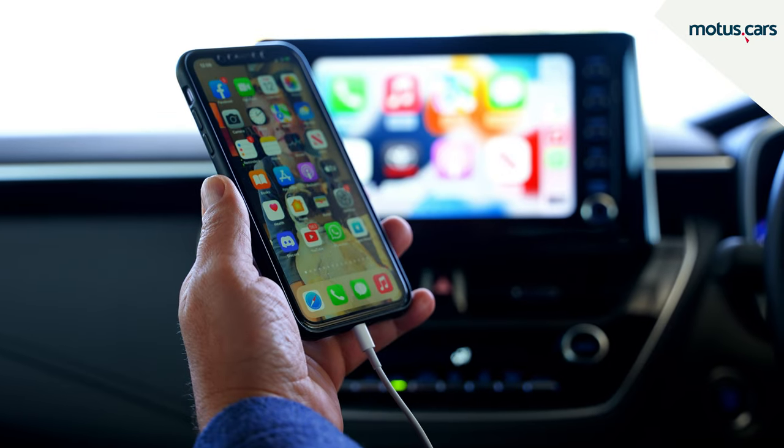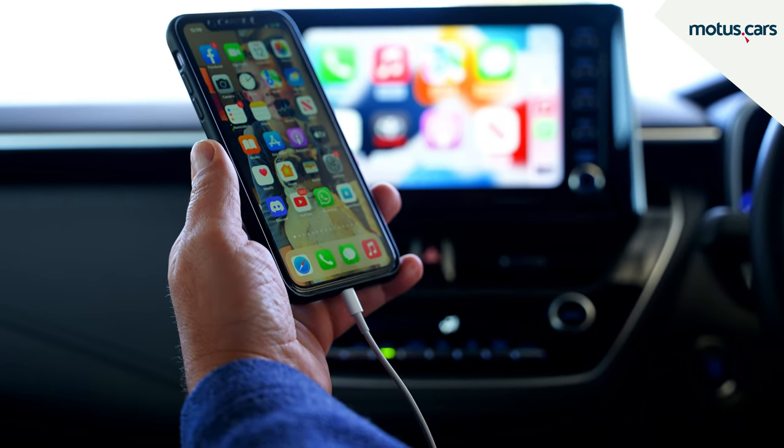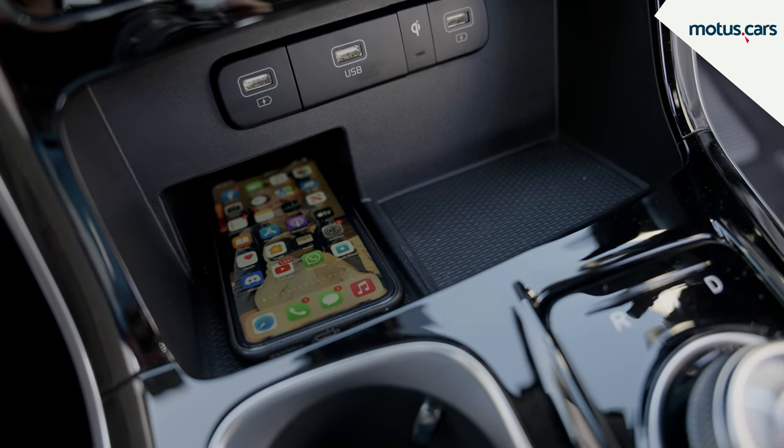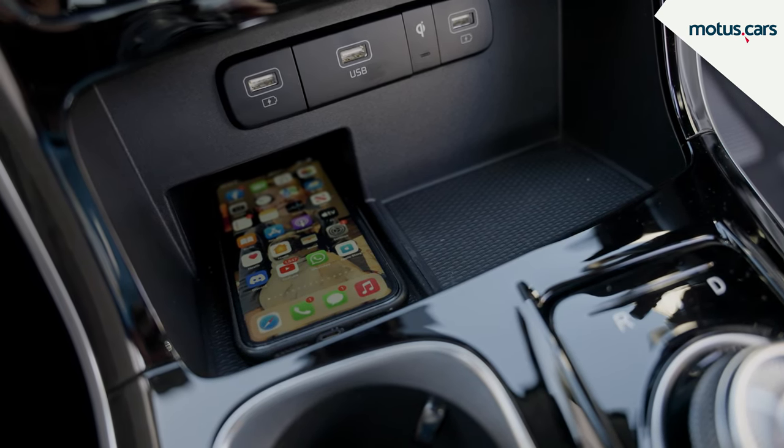All the systems require your phone to be plugged in via cable, but many of the latest systems allow your phone to be connected to Apple CarPlay or Android Auto wirelessly.